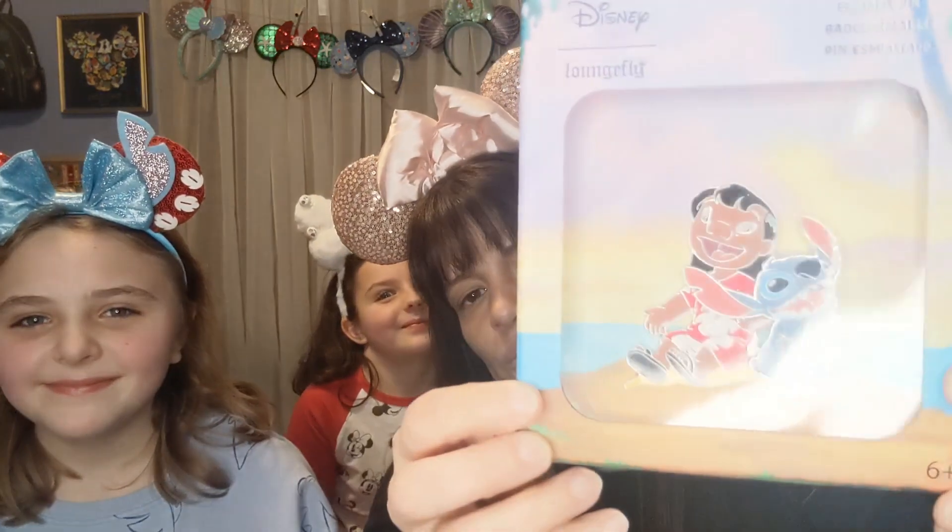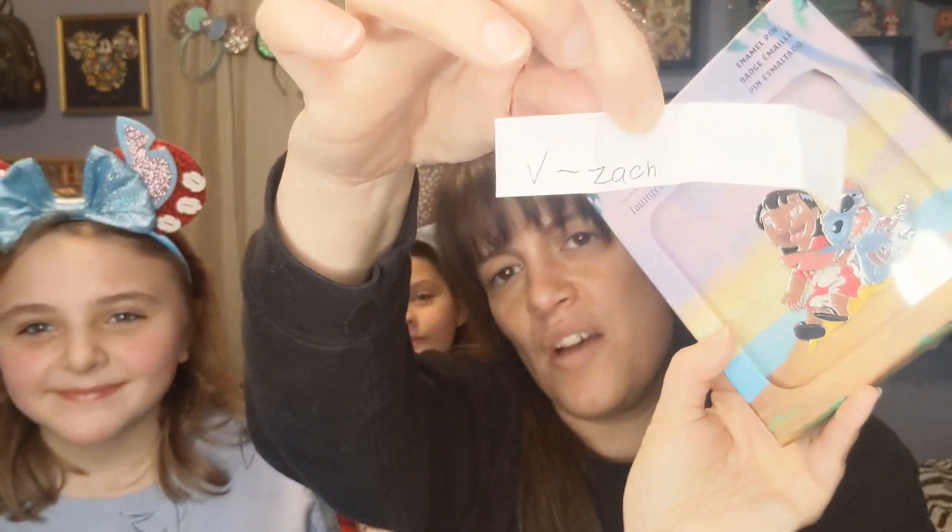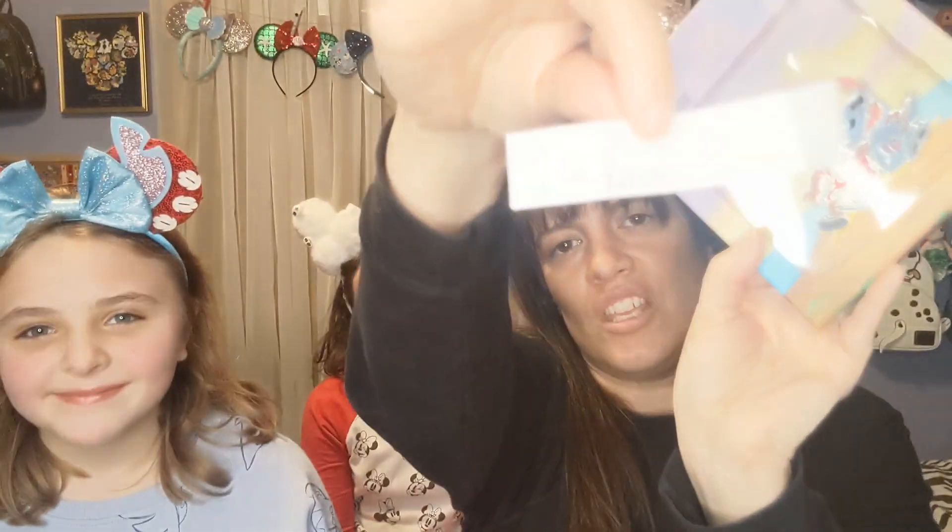Winner number three! Now let's move on — we are going to do this beautiful Lilo and Stitch pin. This is a limited edition of a thousand. Lilo and Stitch names are going in — woohoo! We're going to shake these up. Are you ready? Yes! And the winner is... V Zach! V Zach, please reach out to me through Instagram or Facebook. That's awesome — thank you! Winner number four, it's so exciting!